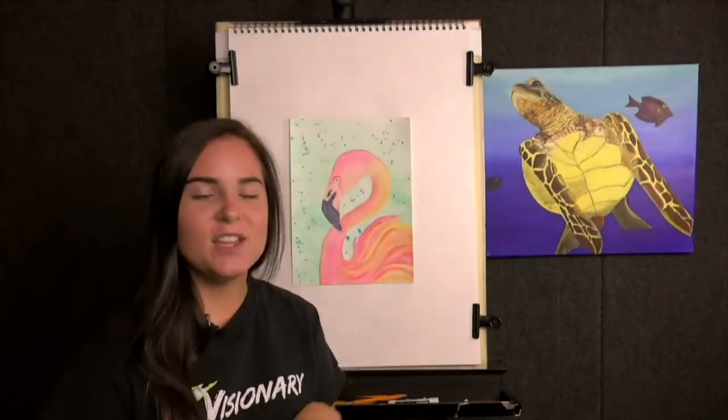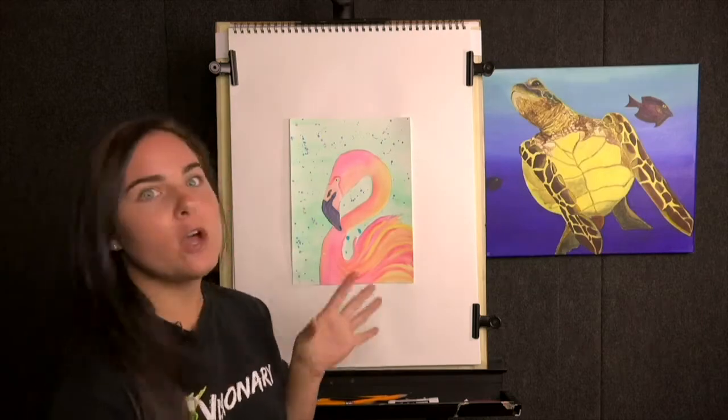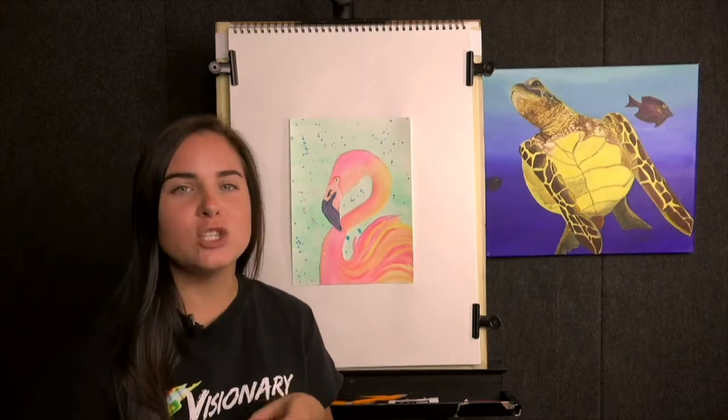All right. You have done an amazing job today. I am so proud of each one of you. This flamingo came out gorgeous and it is so bright.